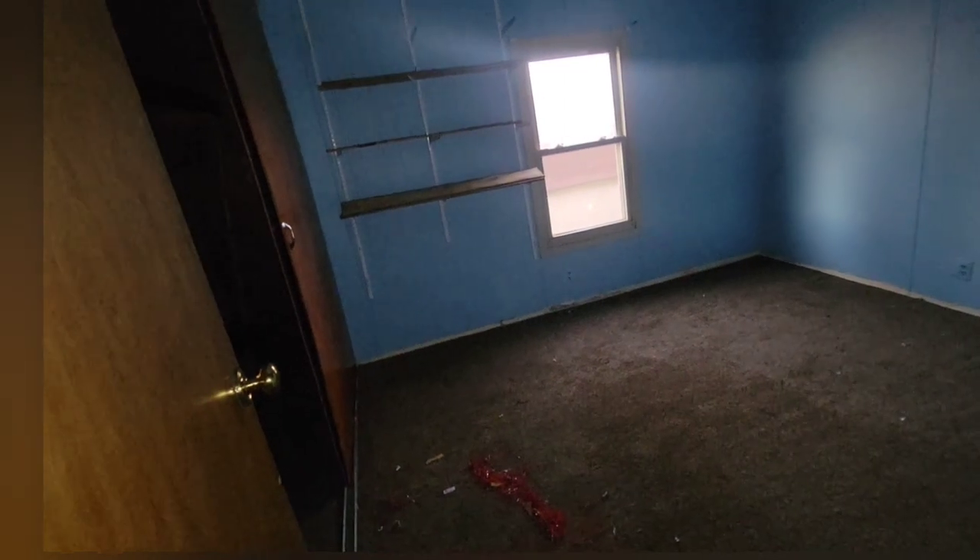Oh yeah, this does work — didn't turn anything on though. A little bedroom guys. This is a really old mobile home, a lot of blue painted walls in here, even the ceiling is blue. Some shelves by the window.